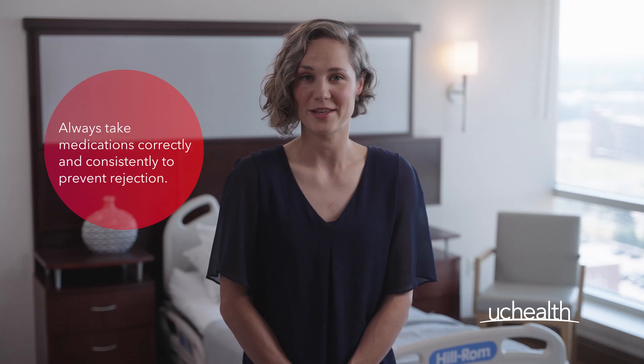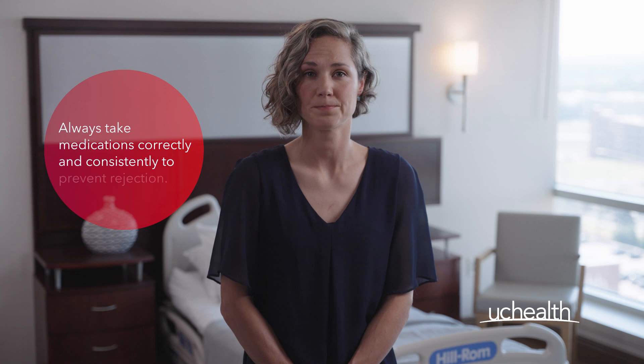Please remember that taking your medications correctly and consistently is one of the most important things you can do to help prevent rejection. As always, we're here to answer any questions you might have. To learn more, visit uchealth.org/transplant.